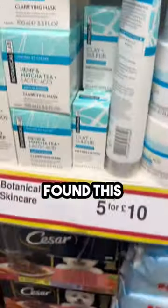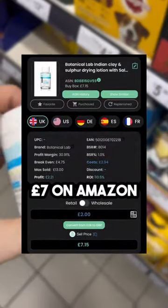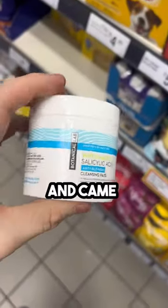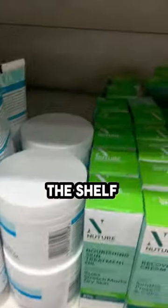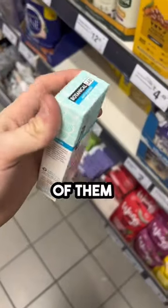We scanned to see how much they sold for on Amazon and if we could make a profit. The first one had a cost price of two pounds and was selling for seven pounds on Amazon. BuyBotGo also told us it sells over 200 times a month. The next product also cost two pounds but sells for eight pounds on Amazon.